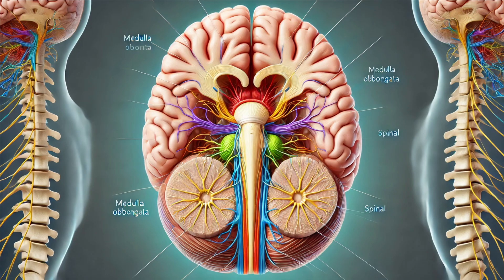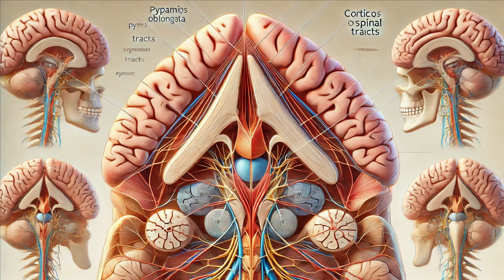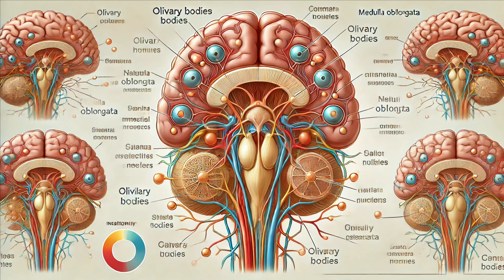Finally, we reach the medulla oblongata, the lower part of the brainstem that transitions into the spinal cord. This is the command center for autonomic functions like heart rate, blood pressure, and respiration. It also coordinates reflexes such as swallowing, coughing, and vomiting. The medulla's pyramids contain the corticospinal tracts, which are crucial for voluntary motor control, carrying signals from the brain to the spinal cord and out to the muscles. Adjacent to the pyramids are the olivary bodies, which play a role in motor learning and auditory processing, helping fine-tune our movements and process sounds.